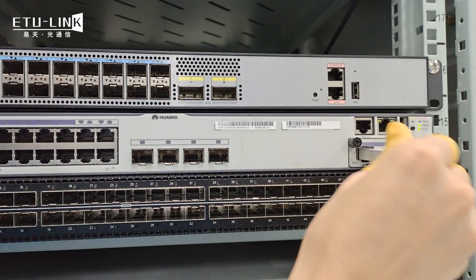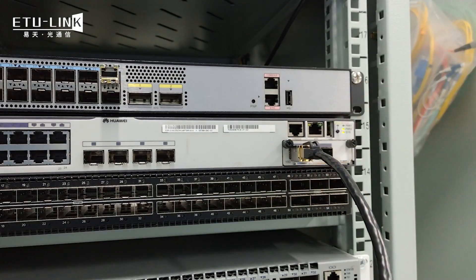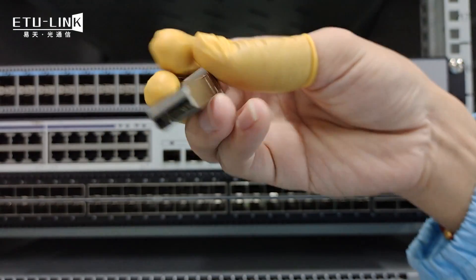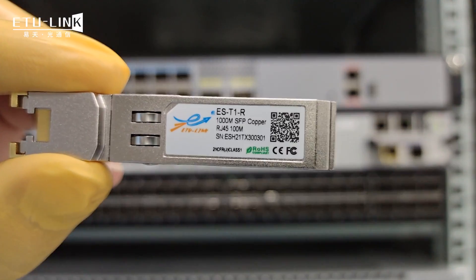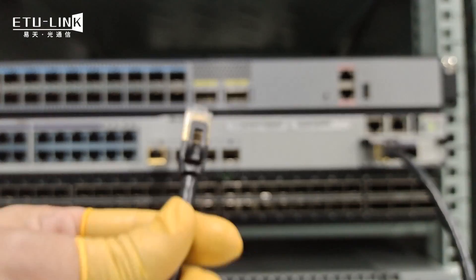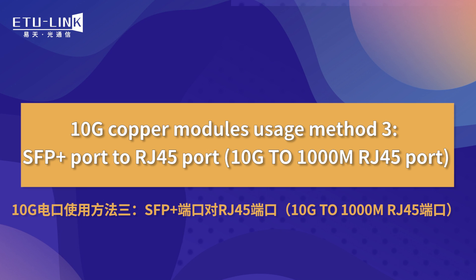10Gb to 10Gb connection based on the device. Usage scenario two: SFP Plus port to SFP port, 10Gb to 1000M. Usage scenario three: SFP Plus port to RJ45 port, 10Gb to 1000M RJ45 port.